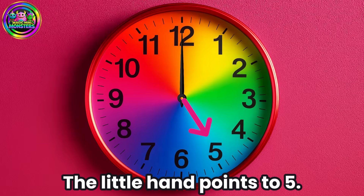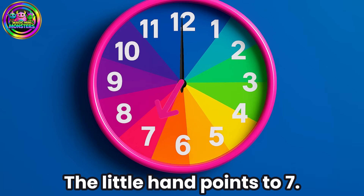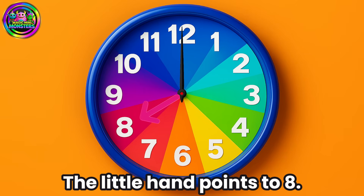Five o'clock, the little hand points to five. Six o'clock, the little hand points to six. Seven o'clock, the little hand points to seven. Eight o'clock, the little hand points to eight.